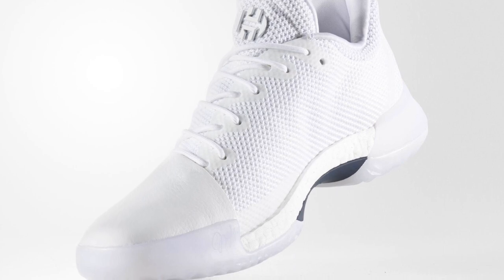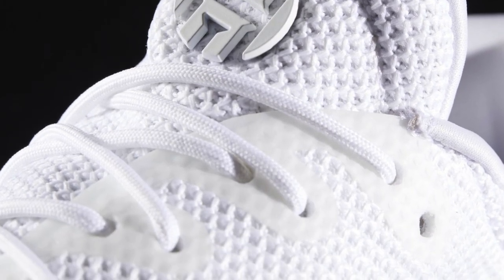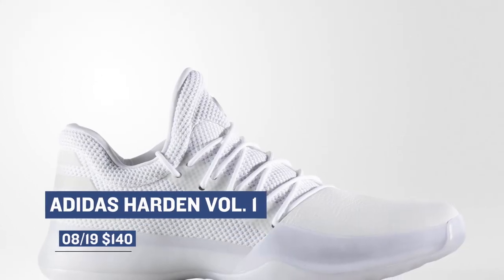Sticking with low-cut basketball shoes and jumping ahead to Saturday, we have an all-white version of the Adidas Harden Volume One. As most of you know, there's a lifestyle version of the Harden shoe, but this is the actual performance version. These will cost you $140 and you can grab those over at Finish Line.